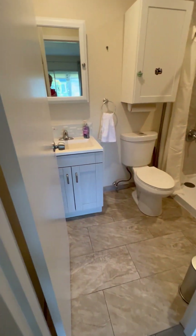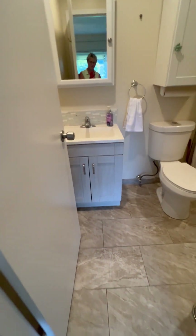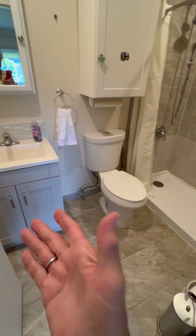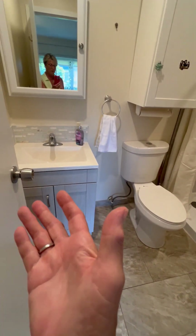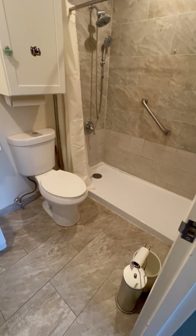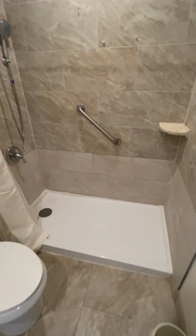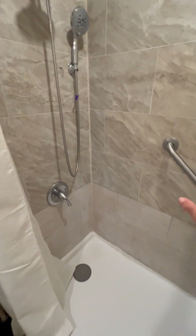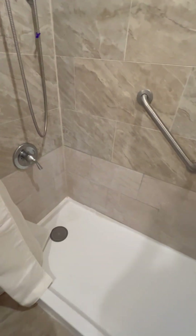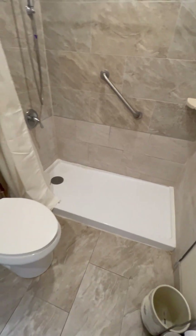Here is your master bath. You have the similar updates as you did in the other half-bath — a small sink, toilet, and a low step-over shower. It's in great shape. There are grab bars for getting in and out, but really nicely updated. No worries there.